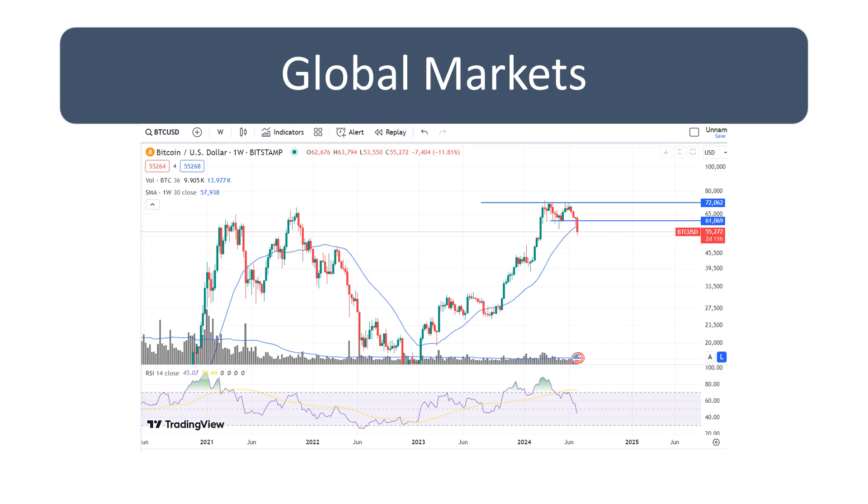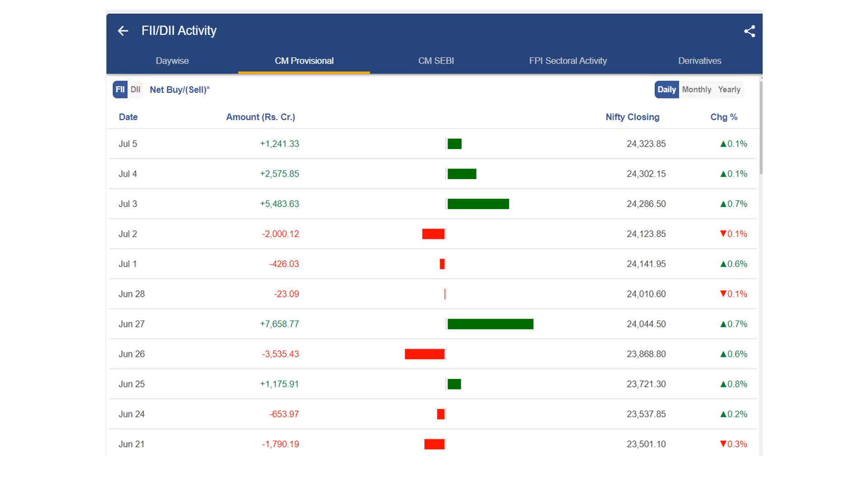If Bitcoin goes above 61,000 and closes there, then this chart pattern will not be valid and we might still continue to move up — but that looks doubtful as of now. Chances are it will close around the same level or even go lower. The crypto market is open 24/7, so this weekly chart would be finalized on a Sunday.